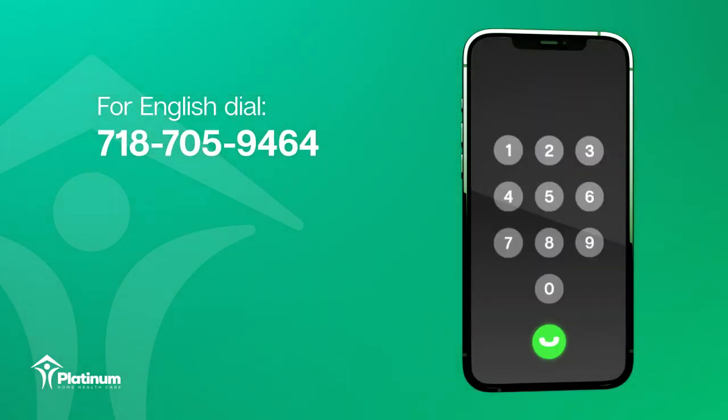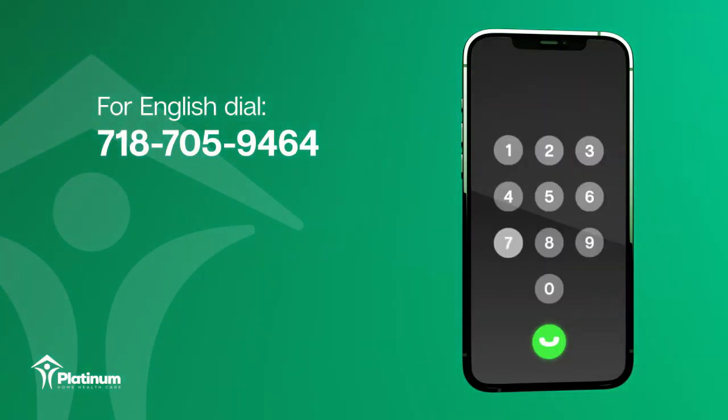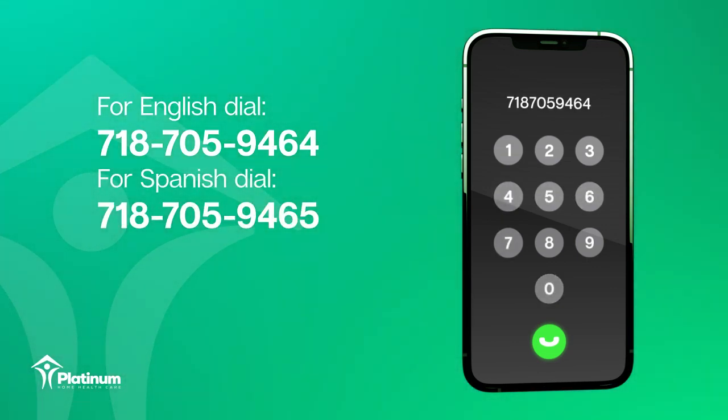To direct your call in English, dial 718-705-9464. For Spanish, dial 718-705-9465.